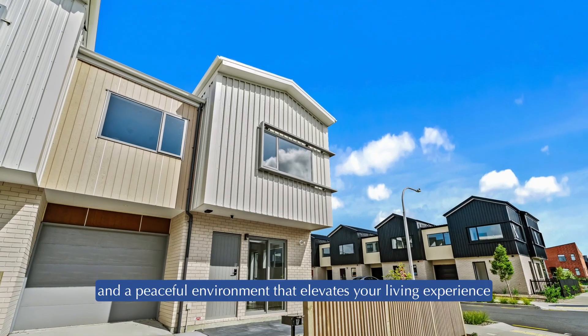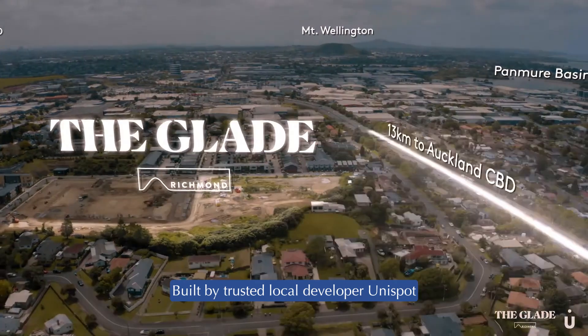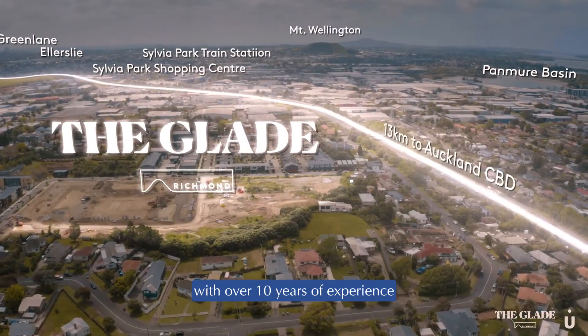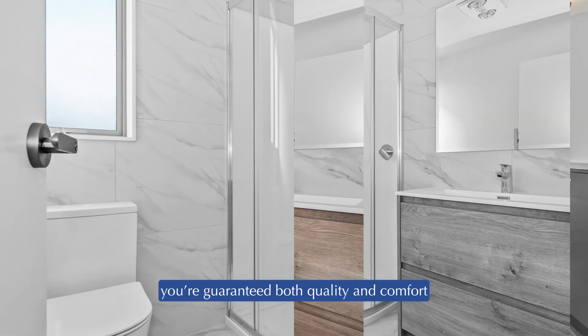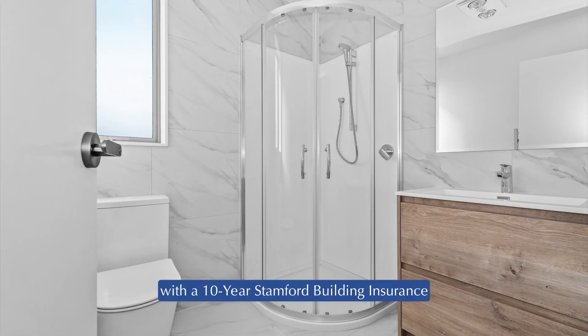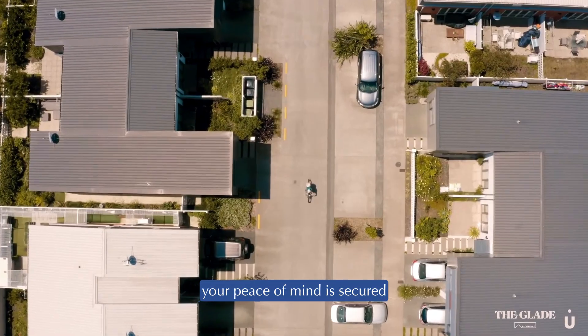A peaceful environment elevates your living experience. Built by trusted local developer Unispot, with over 10 years of experience, you're guaranteed both quality and comfort. Plus, with a 10-year Stanford building insurance, your peace of mind is secured.